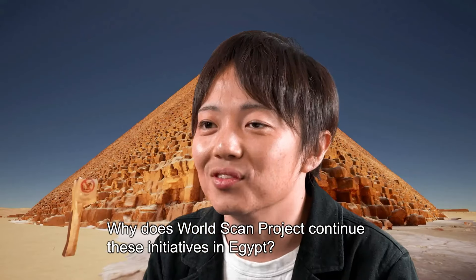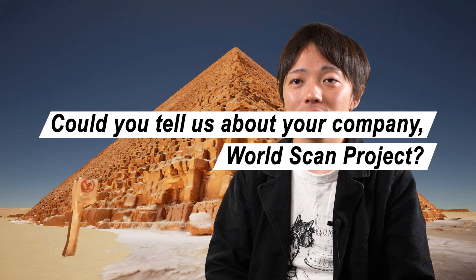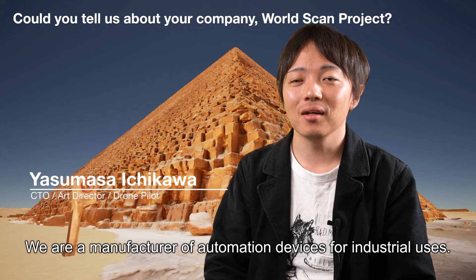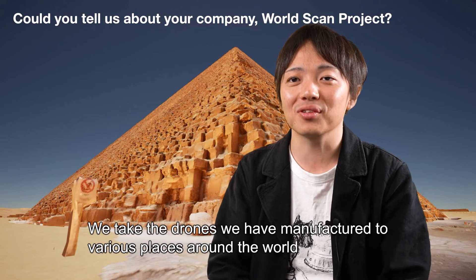Why does WorldScan Project continue these initiatives in Egypt? We are a business and gadget makers, and we are using drones in many different places around the world.